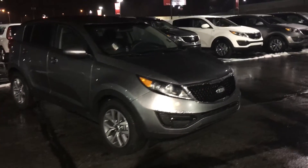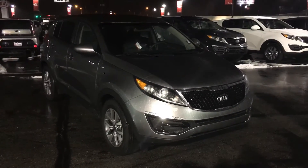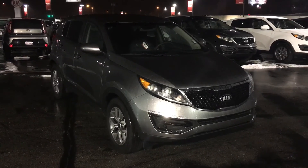I'd love to help you out in any way I can. You can give me a call here at the dealership. My name's Adam. I look forward to hearing from you. Thanks.